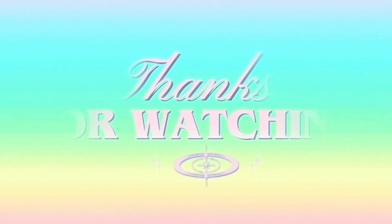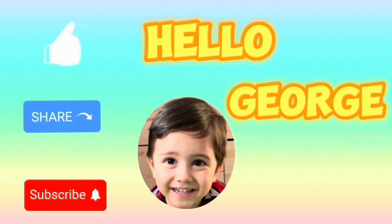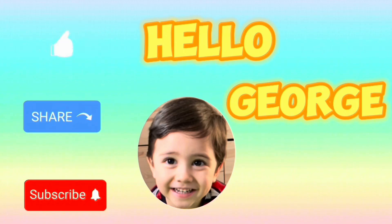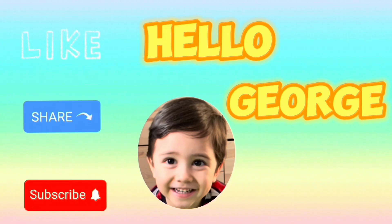Thank you for watching. Please don't forget to like, share and subscribe to Hello Church, and hope to see you again next time.